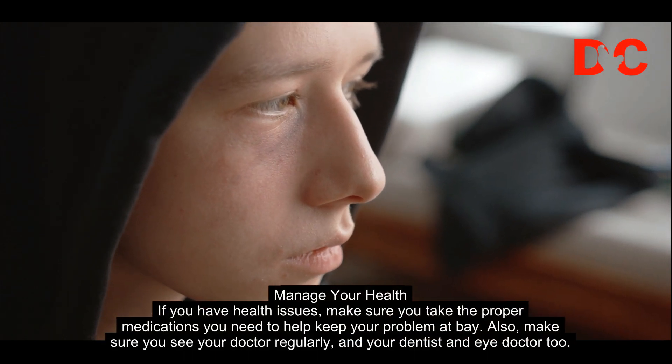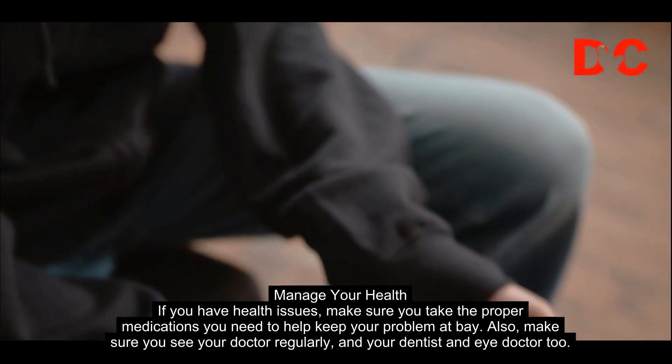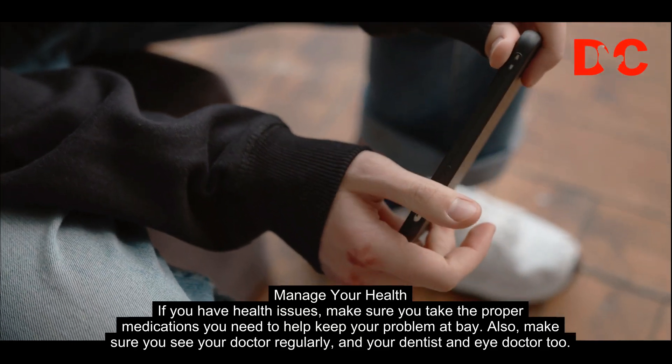Manage your health. If you have health issues, make sure you take the proper medications you need to help keep your problem at bay. Also, make sure you see your doctor regularly, and your dentist and eye doctor too.